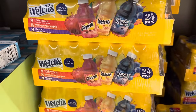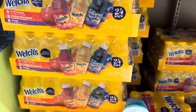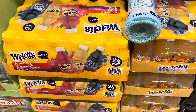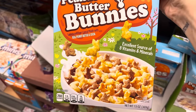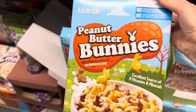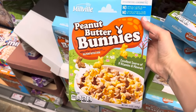Chiz has some yummy drinks — eight fruit punch, eight orange pineapple, and eight grape in a 24-pack for $13.59. What about peanut butter bunnies cereal? An excellent source of eight vitamins and minerals, it has real peanut butter and cocoa from the Millville brand. These are going to run you $2.69.